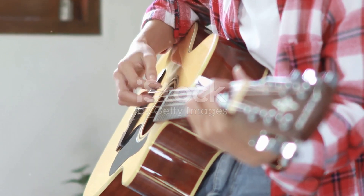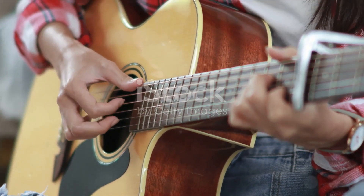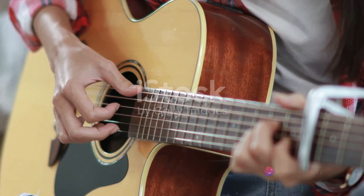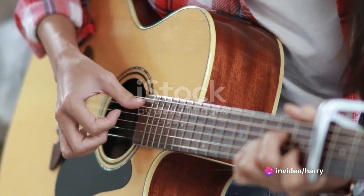This is the foundation of your musical journey. Picture a house without a solid base — it simply won't stand. Similarly, your guitar playing won't progress if you don't have a firm grasp of the basic chords and scales.